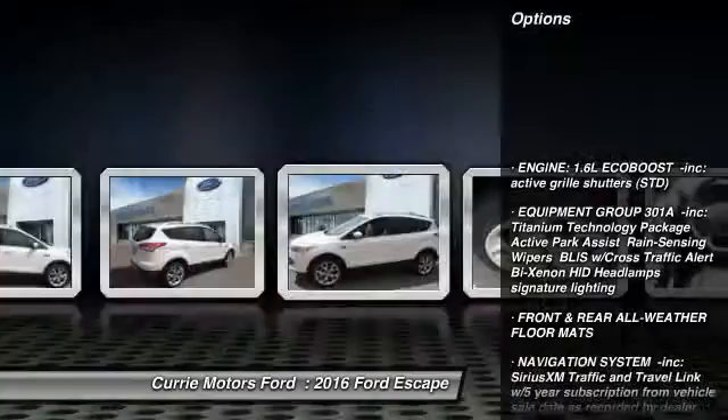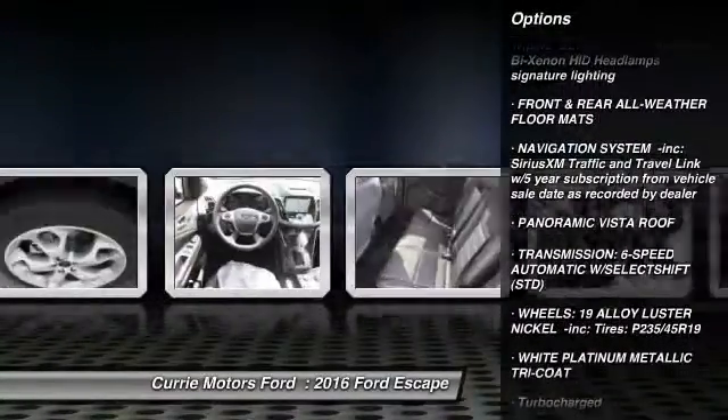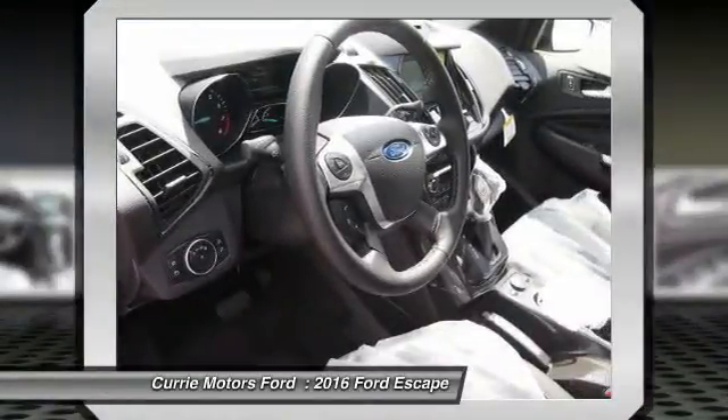Traction control, keyless entry, remote engine start, stability control, steering wheel audio controls, backup camera, anti-lock braking system.